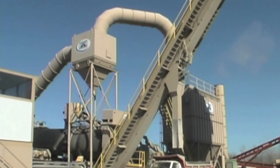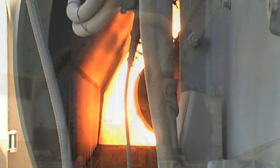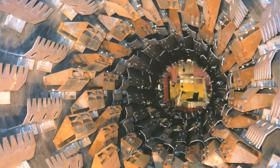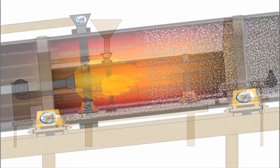Maximizer enables you to direct more of your fuel to heating product inside the drum instead of heating air inside the bag house. Flighting is set up to create a heavy veil that captures more of the main burner heat in aggregate.